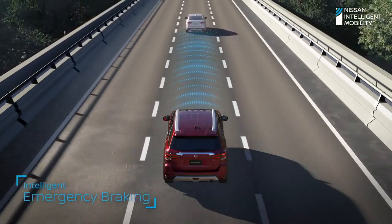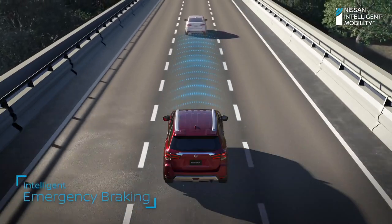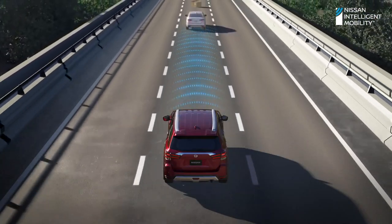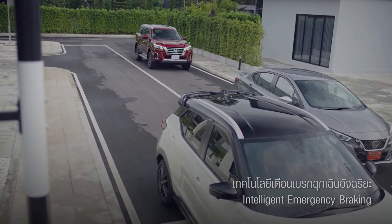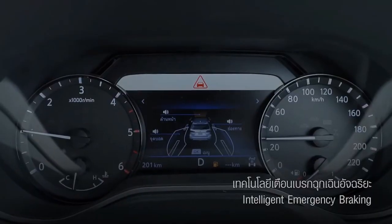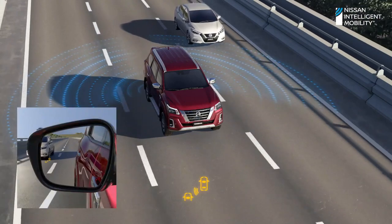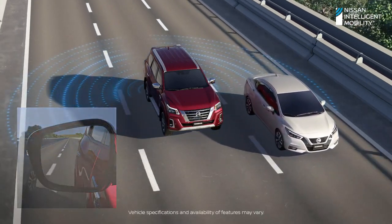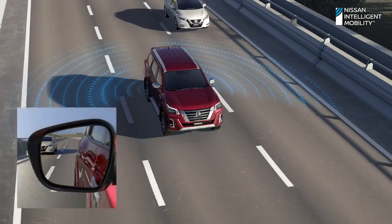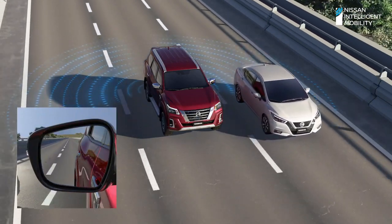Intelligent emergency braking technology — the system works with intelligent pre-collision warning technology, analyzing the distance and speed of the front car to slow down and stop the vehicle, reducing severity or minimizing accidental damage. Car warning technology at a blind angle: when the turn signal is turned on and there is another vehicle in the blind spot of the side driving lane, the system will send an audio signal and a warning flashing light in advance, giving you more confidence to change lanes.